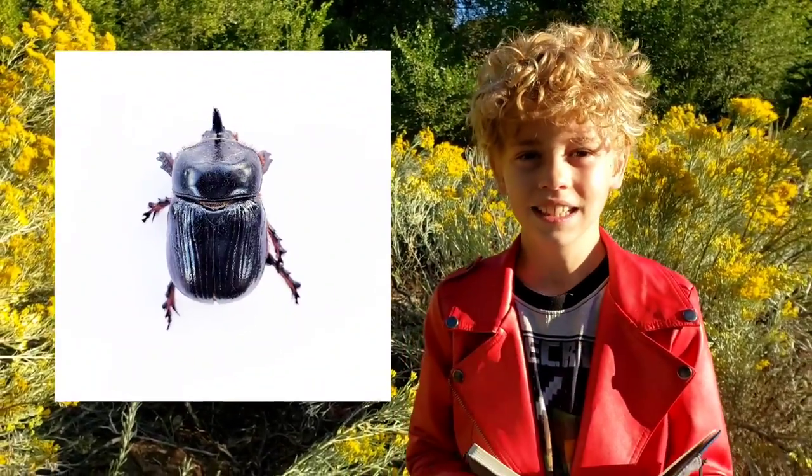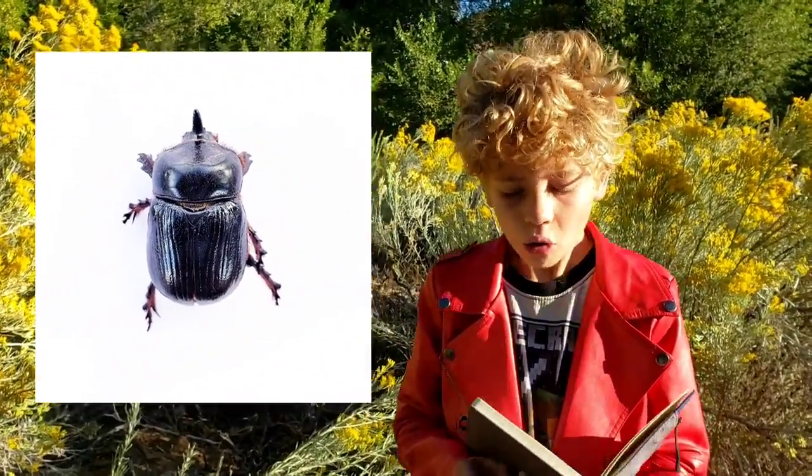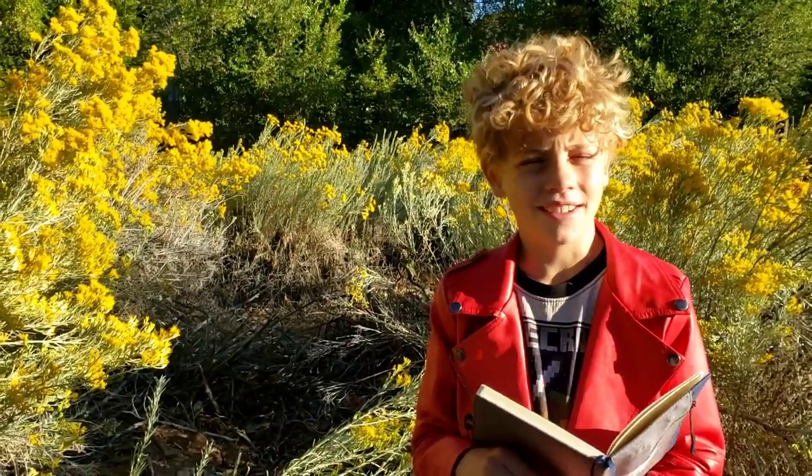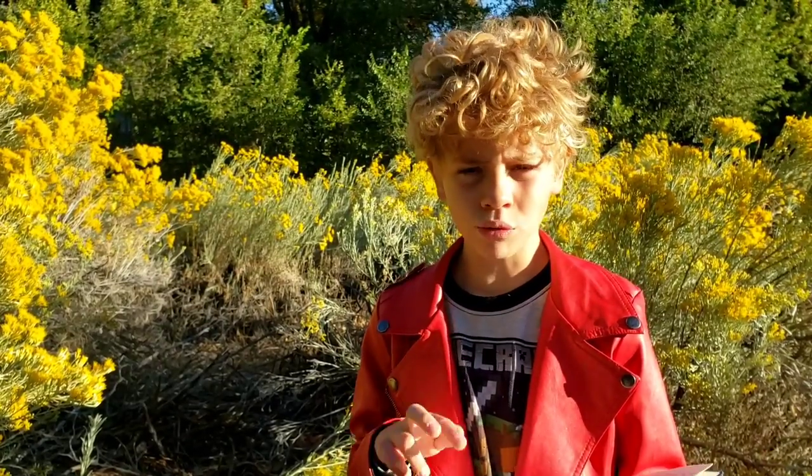The adults of the rhinoceros beetle eat fruit, leaves, and sap, while the larvae eat dead plant matter. The total lifespan of a rhinoceros beetle is 1 to 2 years.